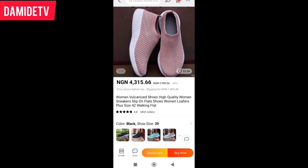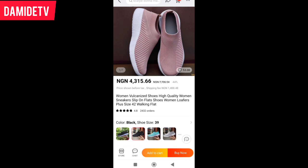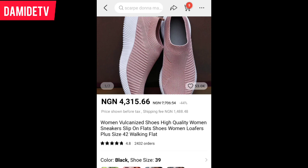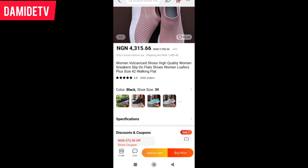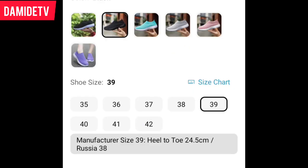You need to check the reviews. Sometimes you may see a product and it looks nice, but the reviews are not good, or people have not really bought that product. It's better to sort for goods with a high number of orders and good reviews. For this particular shoe, 2,432 people have ordered it, and it has a 4.8 rating — out of 5, the highest. It comes in different colors, and you can see your size options.